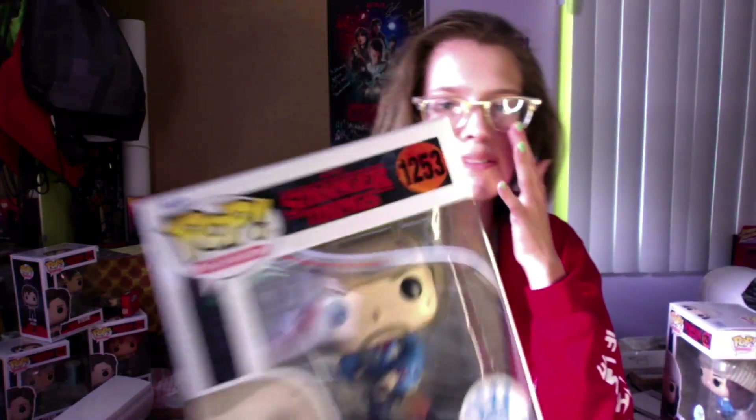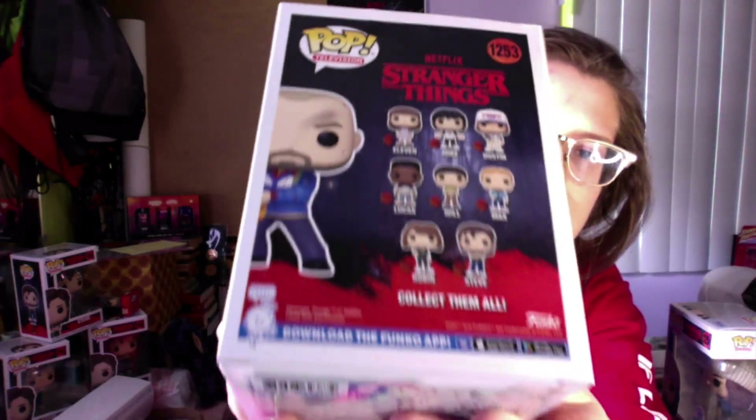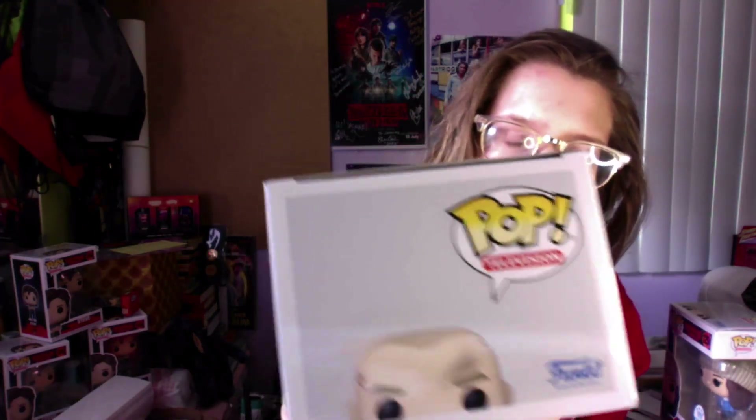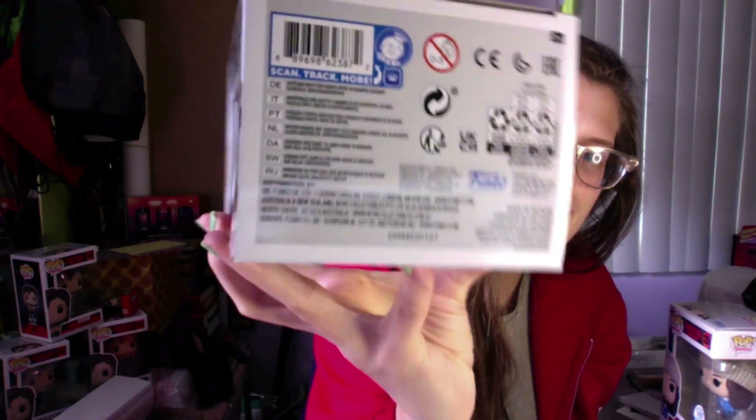So we're gonna look at Hopper first. Here he is — all beat up. I don't really know if we would count this as volume two spoilers, maybe? I wouldn't, because they literally had the Funko minis of Joyce in that outfit in the blind boxes already, so I wouldn't really call it a spoiler — but if it is, whoops, I'm sorry.